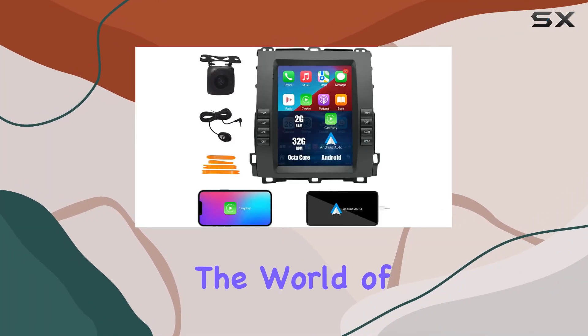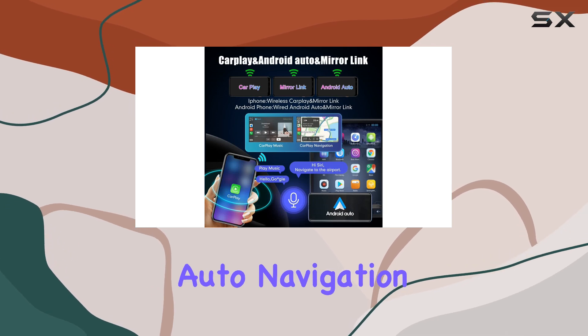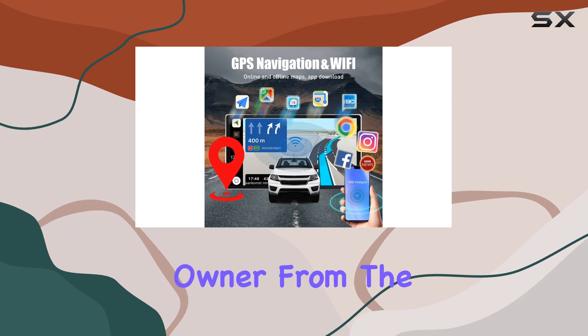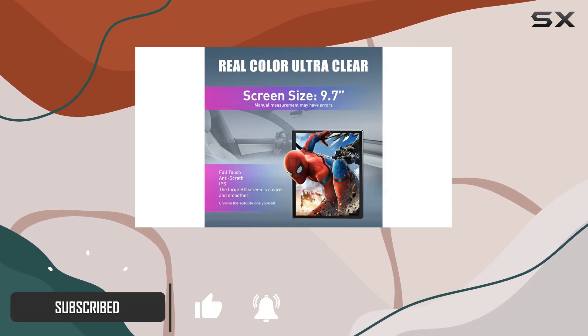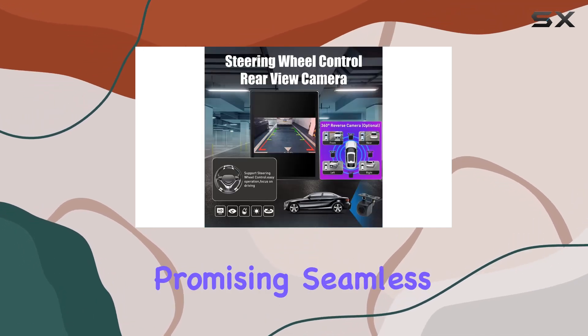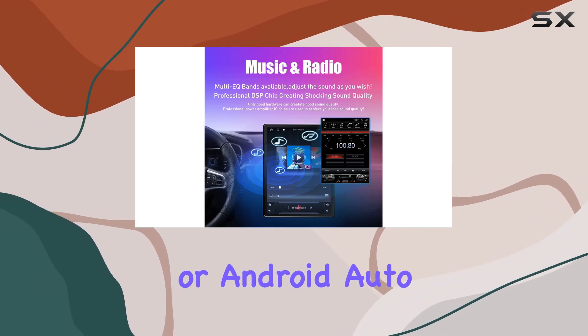Today, we're diving into the world of automotive tech with the Confine Tesla-style CarPlay Android Auto Navigation Stereo. If you're a Toyota Prado or Lexus GX470 owner from the years 2002 to 2009, you might want to pay attention. This head unit boasts a 9.7-inch IPS touchscreen, promising seamless integration of your iOS or Android devices via CarPlay or Android Auto.